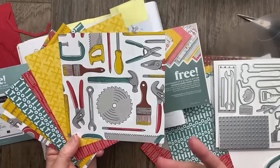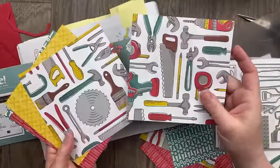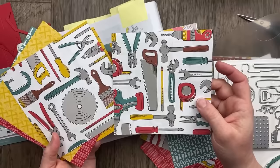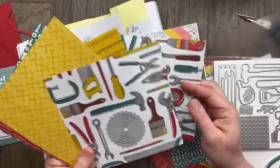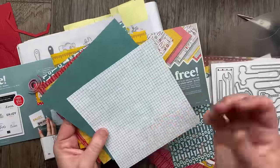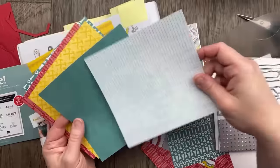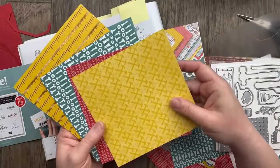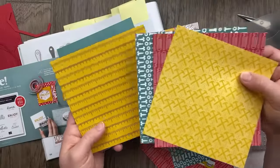I love these papers that have images that you can cut and use. We've got two different sheets that have tools that can either be die cut with the coordinating dies or fussy cut. You can make a whole bunch of cards — just get all these cut out ahead of time. The B patterns have grid paper and sort of a subtle brush stroke, and then some simple patterns with hammers, screwdrivers, screws, nuts and bolts, and a ruler.